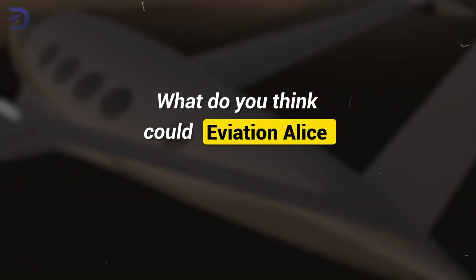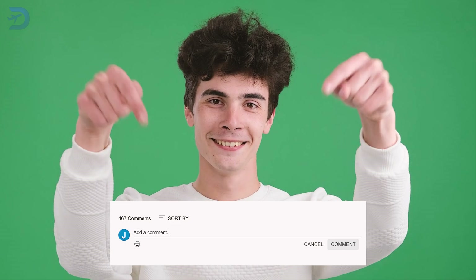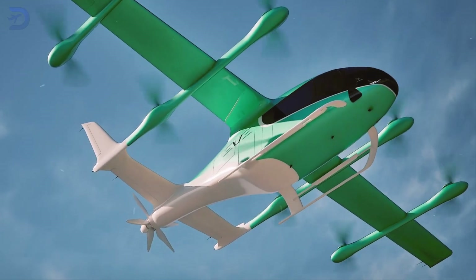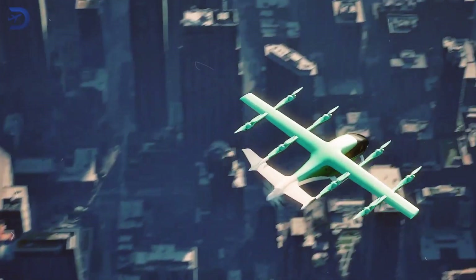What do you think? Could Aviation Alice truly redefine regional aviation? Share your thoughts in the comments below. If you enjoyed this video, you'll love our related video on Embraer's EVTOL — can EVE Air Mobility lead the pack? Discover its innovative features and see how it aims to change the future of urban air travel.